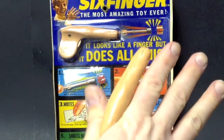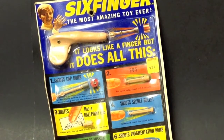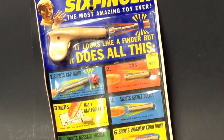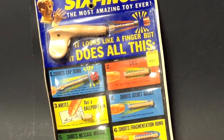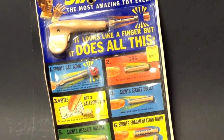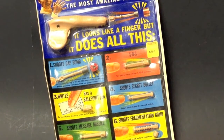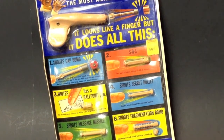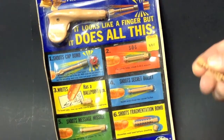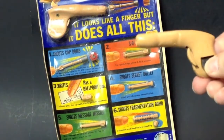Ta-da, there's my sixth finger with a fragmentation bomb in it — and some kids probably lost their eyes from these. It shoots a little cap bomb, it was also a ballpoint pen, you can shoot a message missile, an SOS missile was the other one, number four says shoots a secret bullet, and number six was a fragmentation bomb, which is the one I just fired at the card right here. It actually does come apart, and there's a clicker on there for sending messages.